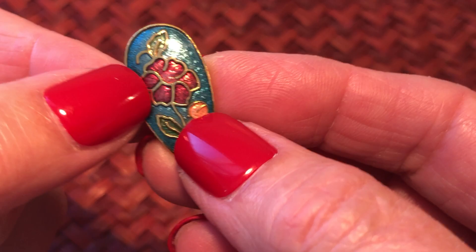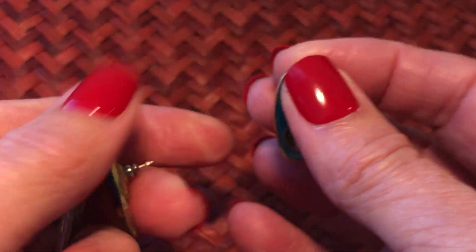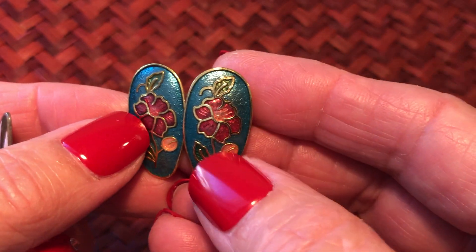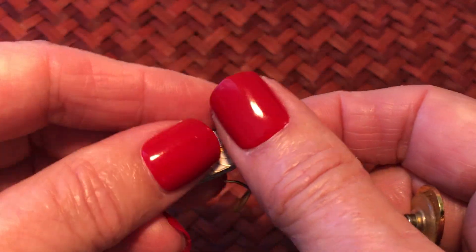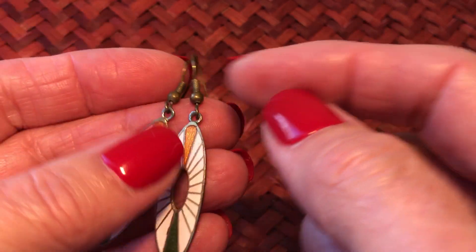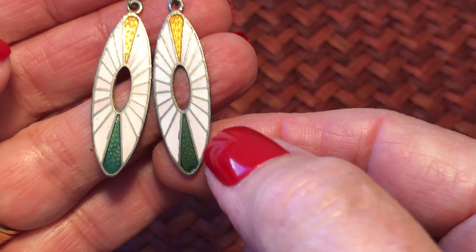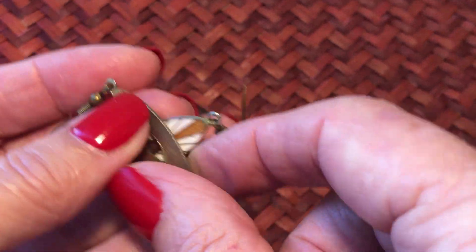These are very pretty - I'm gonna quit saying very pretty. Look how nice - these are kind of deco. They have some wear to them, especially on the ear wires, but you could always replace those. Just kind of deco looking - older. I would say one of the oldest pairs.